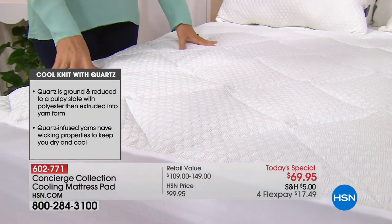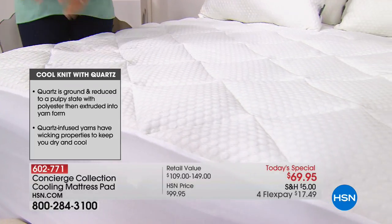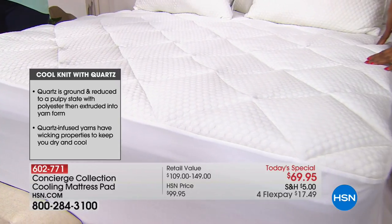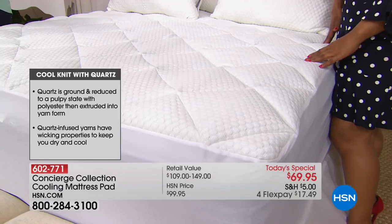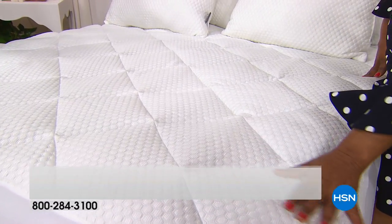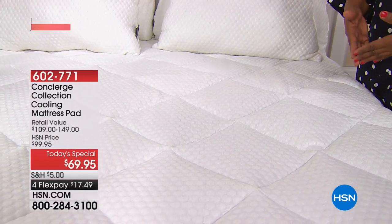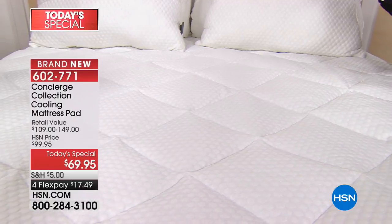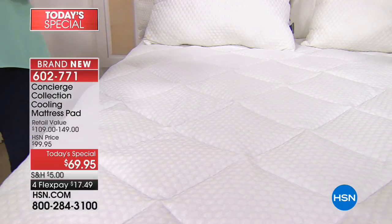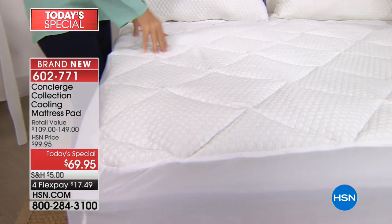So many technologies out there are temporary — this one is not. And if there's anything you want to wash, it's your mattress pad; that's the whole purpose of one. We cannot wash our mattresses, and we spend years on the same mattress. This is a way to upgrade it, make it fresher, softer, and cooler. The cooling part is a big deal, especially as summer arrives this Thursday.